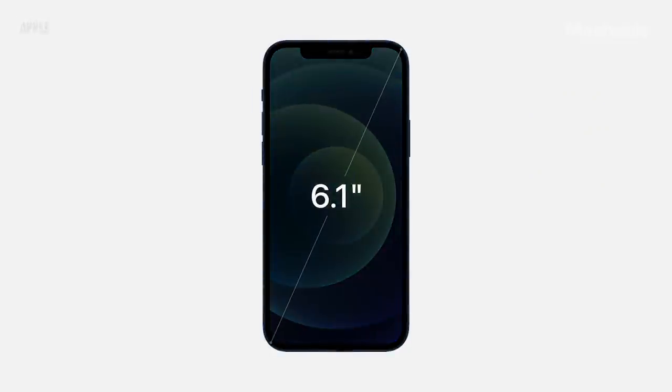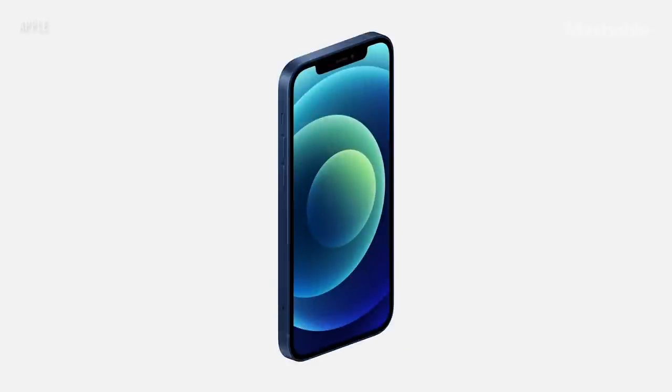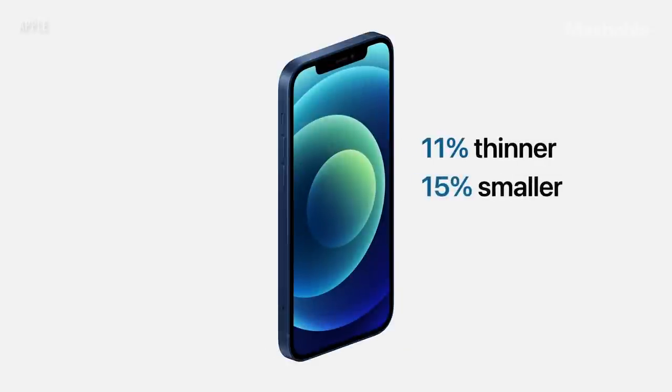It's the same great 6.1-inch display size as iPhone 11. iPhone 12 is 11% thinner, 15% smaller in volume, and 16% lighter.